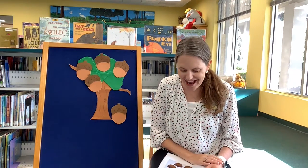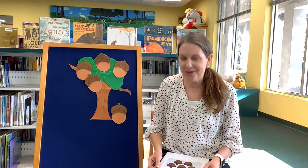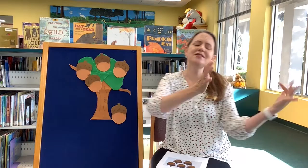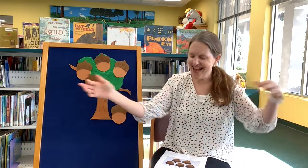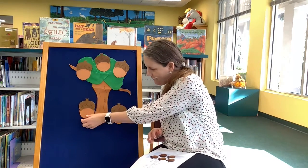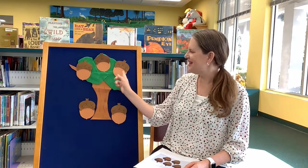Four little acorns in an old oak tree. Along came Mr. Squirrel, as hungry as can be. Along came the wind — make some wind for me — and it rustled all the leaves. Wind, wind, wind! Good job! And down came an acorn, and Mr. Squirrel was so pleased. Are you getting all of our acorns? Silly squirrel! How many do we have left? One, two, three.